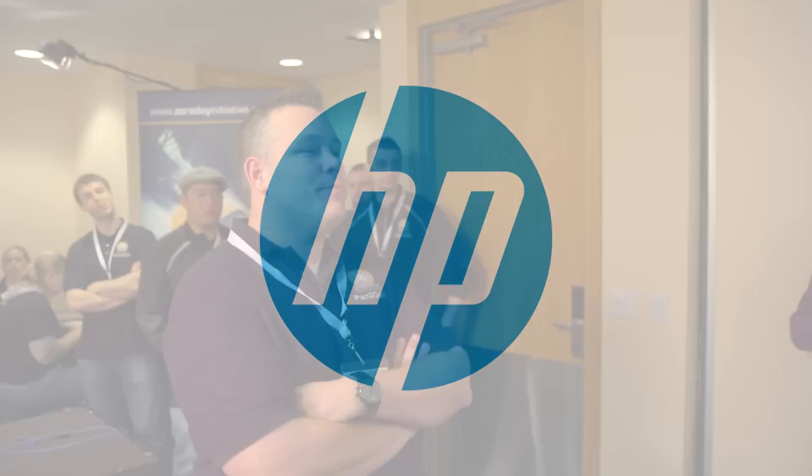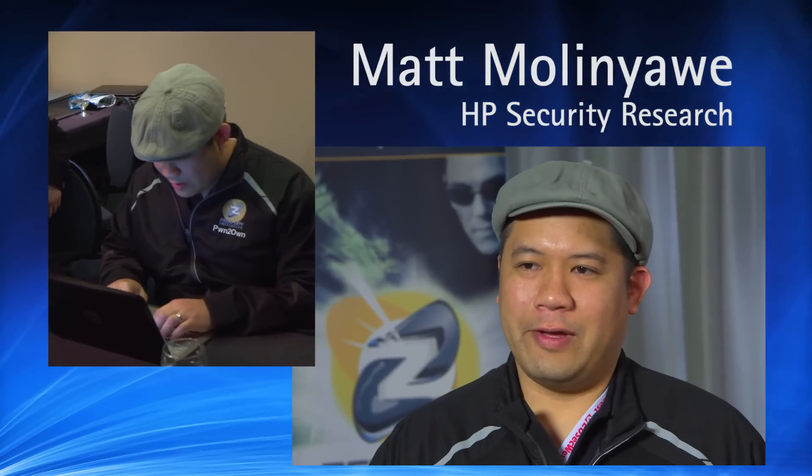We're ready to start the controversial Pwn for Fun contest. I'm Jaisal Spellman of Hewlett Packard's Zero Day Initiative, where I'm a security researcher. Hi, my name is Matt Molenyawe, I'm a security researcher for HP Zero Day Initiative.